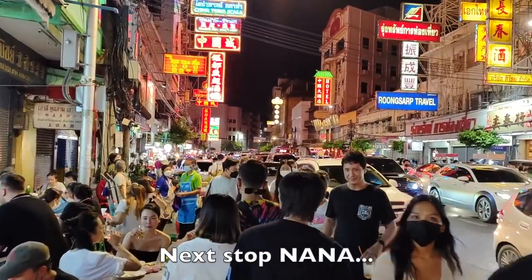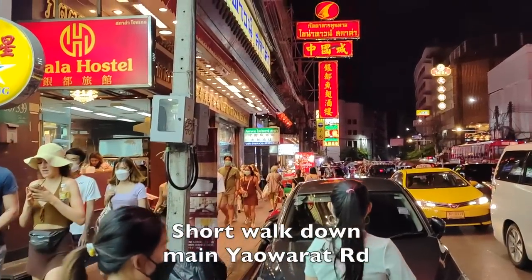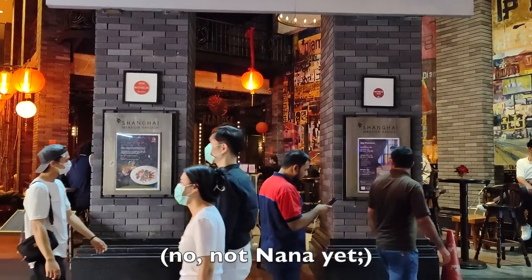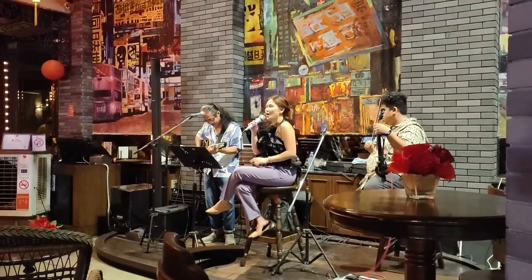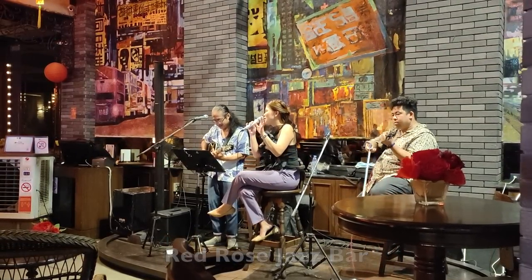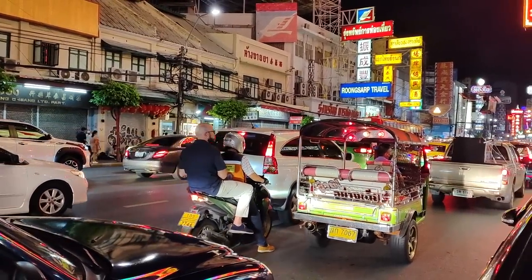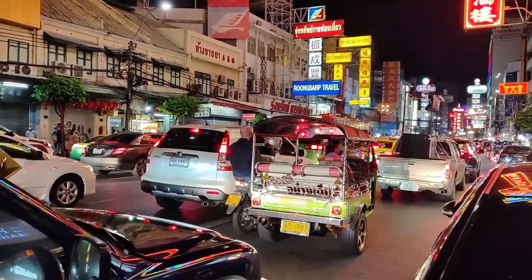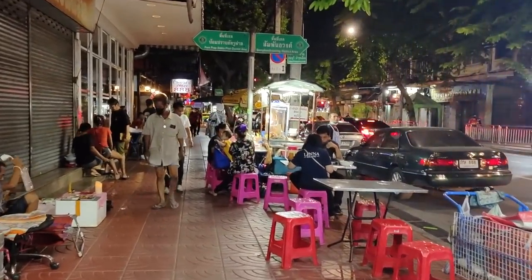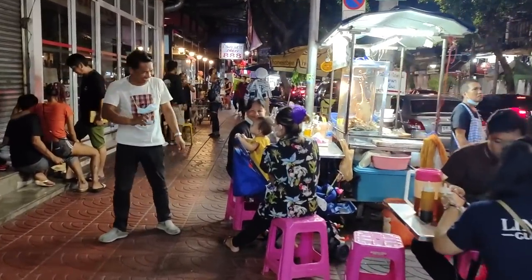Next we're heading down to Nana — a different Nana. Just a couple of blocks down here, about five minutes away from Chinatown.